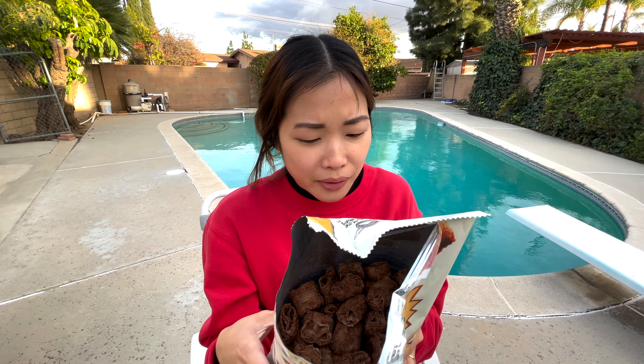It doesn't taste like fake chocolate or artificial chocolate. It tastes like baking — like when you're making brownies from scratch and you use cocoa powder. It's a very familiar smell and taste. The crunch factor — I'd say like a three on a scale of one to five. I feel like the corn soup version is more crunchy, but maybe it's because it's weighed down by the chocolate, sugar, and cinnamon.